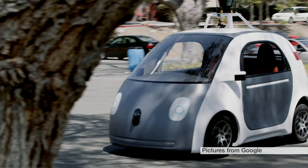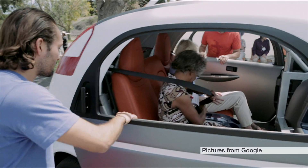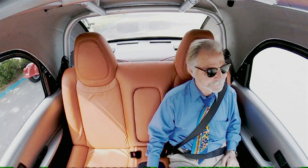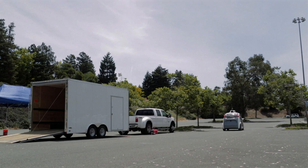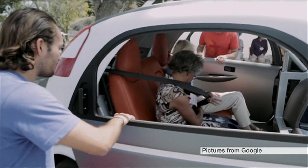The car is deliberately cute-looking. It's a small city-type car, it's going to be two-seater, and it's got a kind of a smiling face to it. It's designed to really look non-threatening, to help the acceptance of these vehicles in urban environments. The front is very pedestrian-friendly, and the windshield is made from a flexible type of plastic instead of glass.